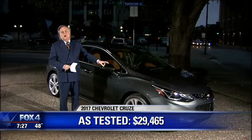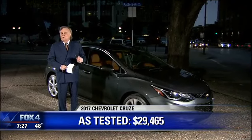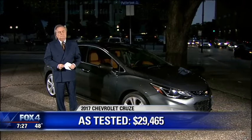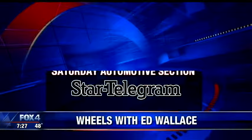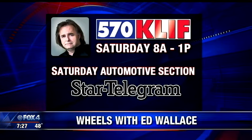These start, by the way, at $17,000. With everything on it, it's $29,000. And as much as I love driving it, we had the Malibu last year at $29,000 with the same tech, and that is the better buy. With that, you all have a good weekend. You can listen to Ed on 570 KLIF tomorrow. His car column is always in Saturday's Fort Worth Star-Telegram.